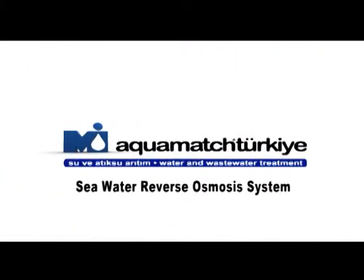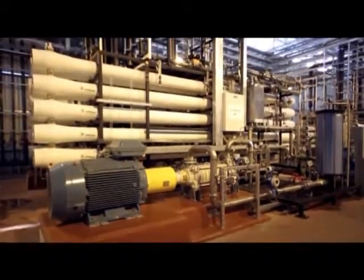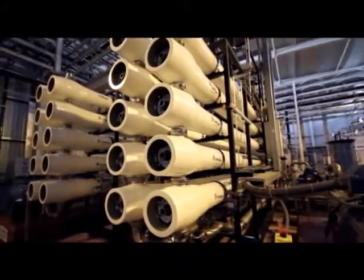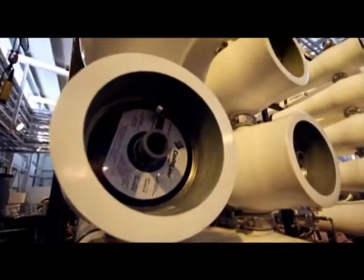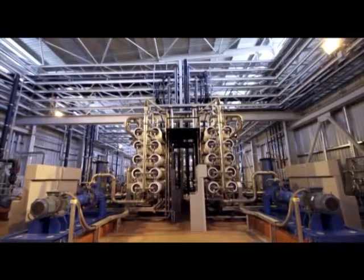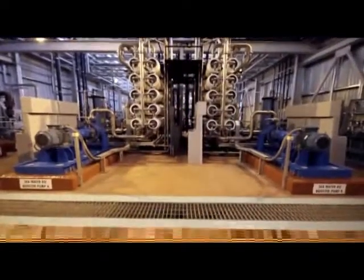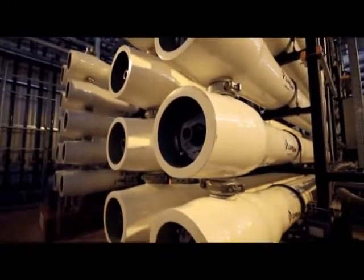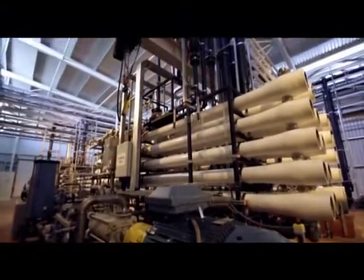Seawater Reverse Osmosis System. The pre-treated seawater is fed after ultrafiltration to the seawater reverse osmosis system for desalination. Seawater passes through semi-permeable membranes under high pressure and is separated as permeate water and concentrate. For this purpose, 110 seawater membranes with a total 5000 square meter effective filtration area are used. Desalinated fresh water is obtained from the unit operating at 50% recovery.